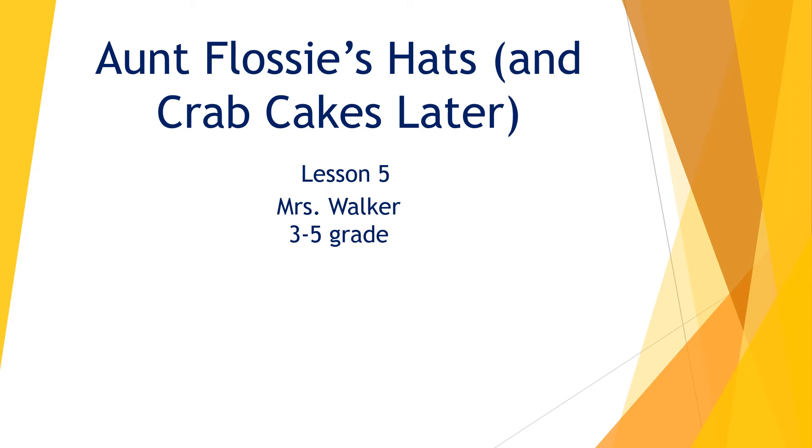Hi guys, this is Ms. Walker. We're on our last day of Aunt Flossie's Hats and Crab Cakes Later.